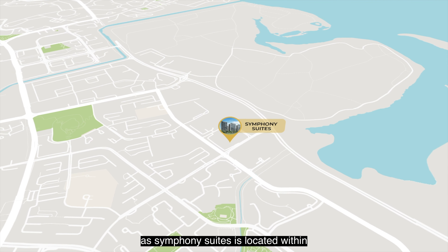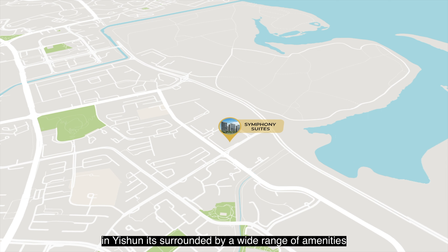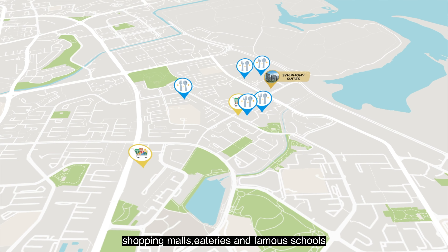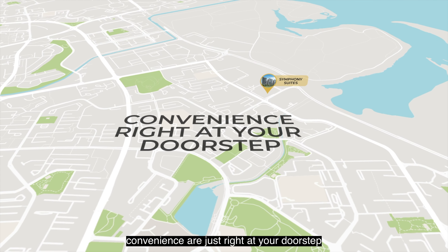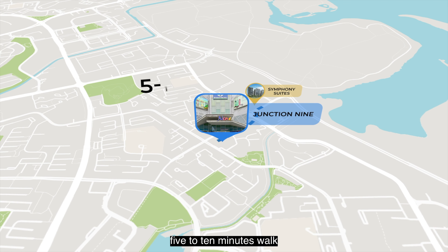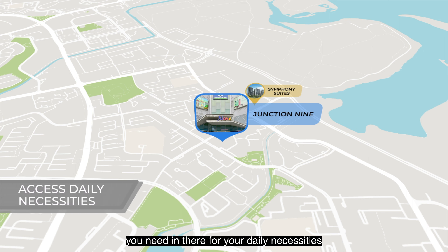As Symphony Suites is located within the heartland area in Yishun, it is surrounded by a wide range of amenities like transportation nodes, shopping malls, eateries, and famous schools — convenience right at your doorstep. Junction 9 shopping mall is only a short 5 to 10 minutes walk away, and there's already everything you need for your daily necessities.